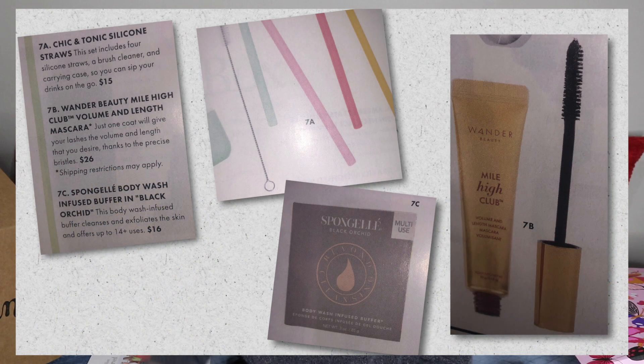For number seven, there were three options, and the one I got are the Cheek and Tonic silicone straws. I do actually love using straws that are good for the environment. It comes with a little container so you can fold the straw up and keep it in there — travel ready. The other options for group seven were a mascara and a sponge gel. I really do love sponge gel, but I have so many of them right now that this is probably a better option for me. Based on my previous preferences, they're probably pretty close on this, and I'm not super FOMO about the other ones.